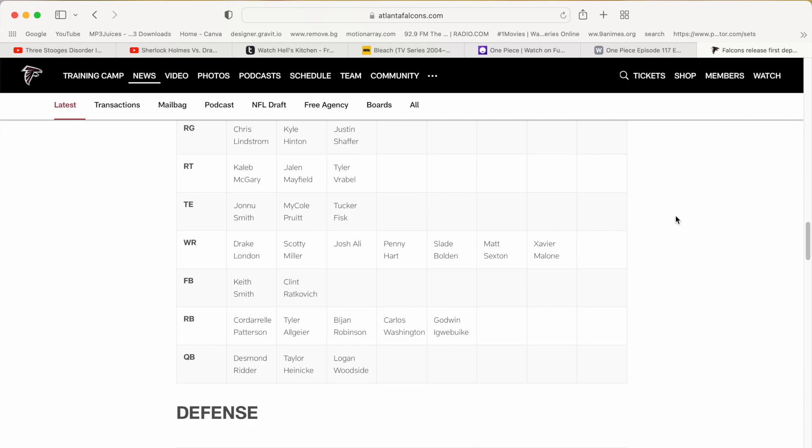On the wide receiver starting list, they kind of mix them together on the slot position. So Drake London, then Josh Alley, and then Slay Bolden and Xavier Malcolm are on that side for the left wide receiver. For the slot receivers: Scotty Miller, Penny Hart, and Matt Sexton are going to be part of that category. Of course, our starting quarterback is Desmond Ritter — there's no question about it. Taylor Heineke is our backup, and Logan Woodside is the reserve.